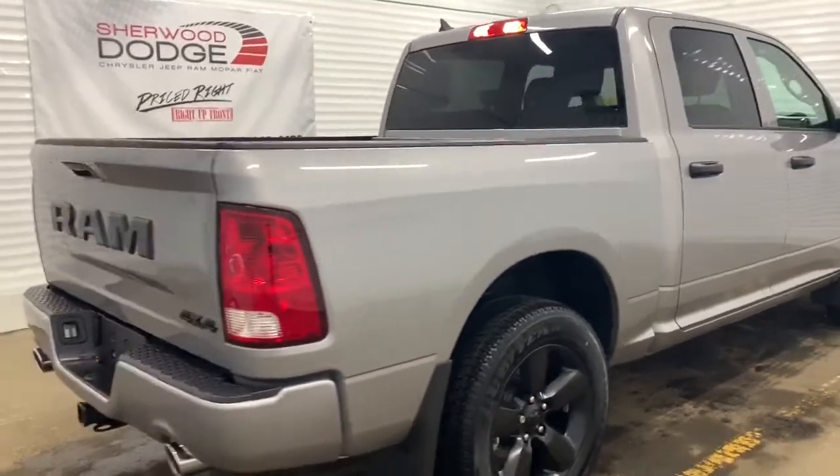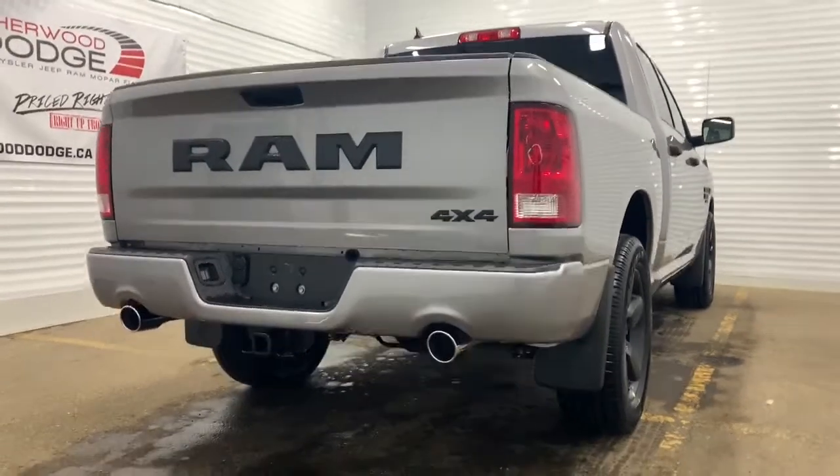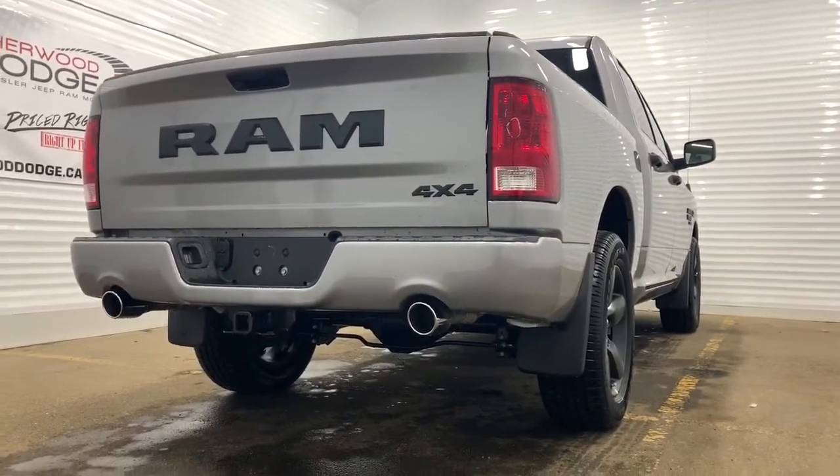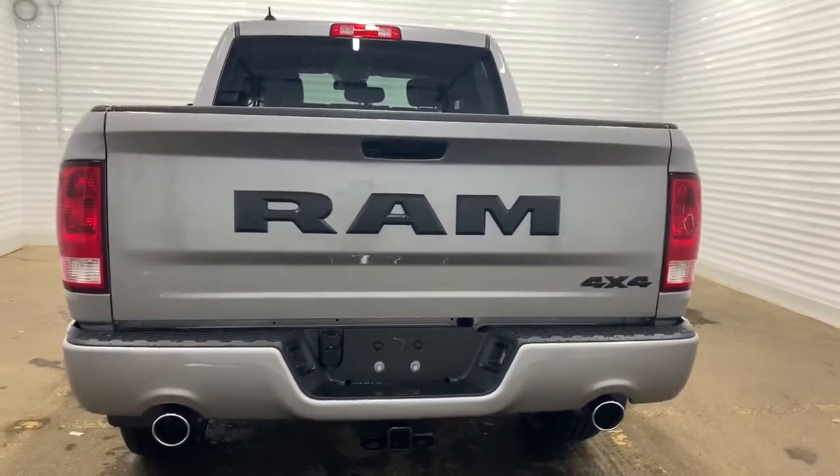Making our way to the back, it has a 3.92 rear axle ratio. It is also prepped and ready with a receiving hitch and 4-in-7 pin wiring. It has a backup camera with rear park assist.